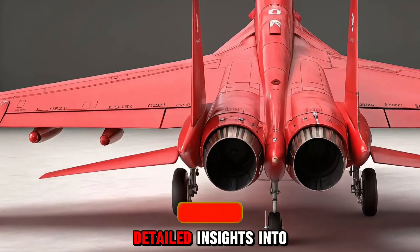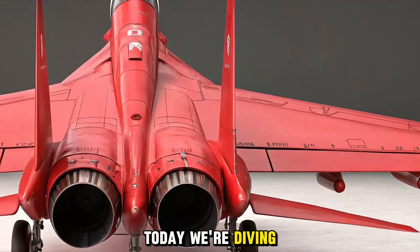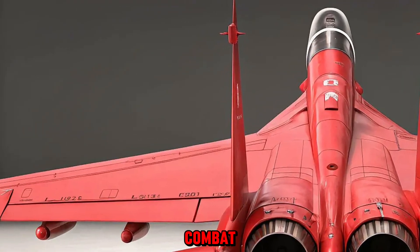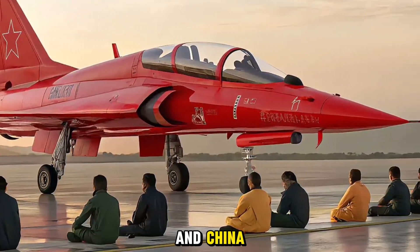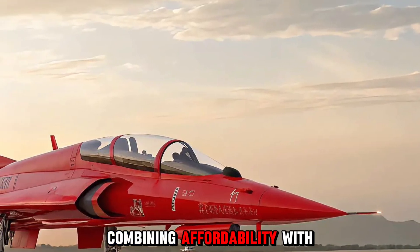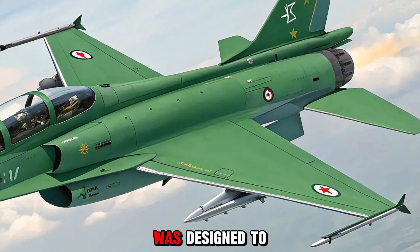Your destination for detailed insights into advanced defense technology and high-performance machines. Today we're diving into the next evolution of a rising force in modern aerial combat: the 2026 JF-17 Block 4, co-developed by Pakistan and China. This fighter jet is gaining serious momentum with its latest upgrades, combining affordability with cutting-edge capability.